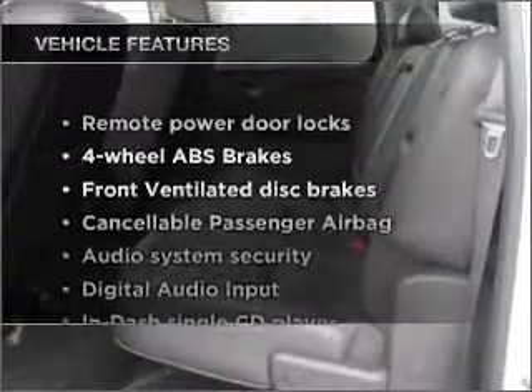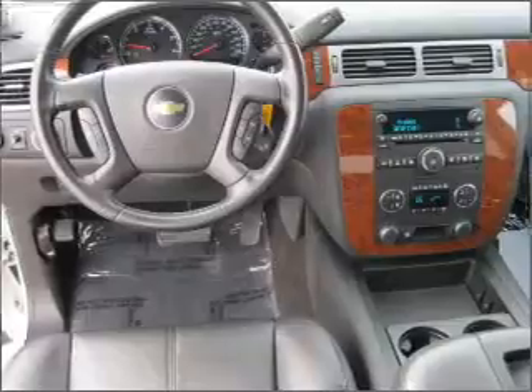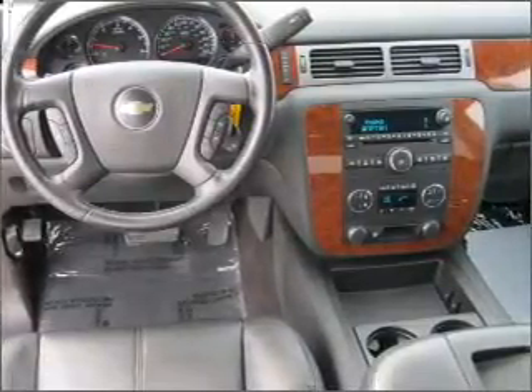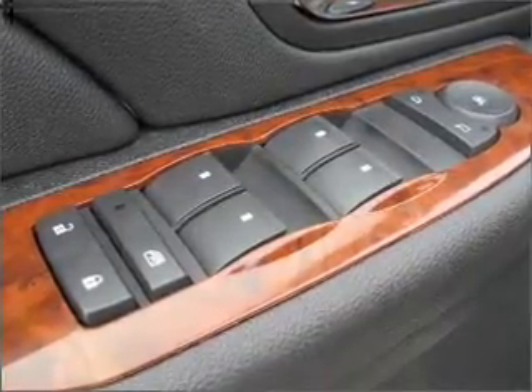With these notable features, you won't want to miss out on the opportunity to own this amazing vehicle: air conditioning, power door locks, power windows, power steering, cruise control, an alarm system, an AM-FM stereo with a CD player, and an adjustable tilted steering wheel.